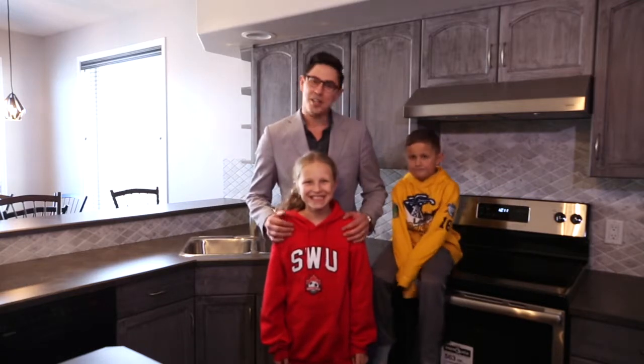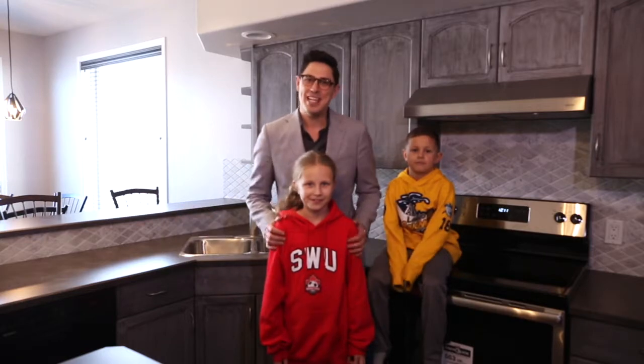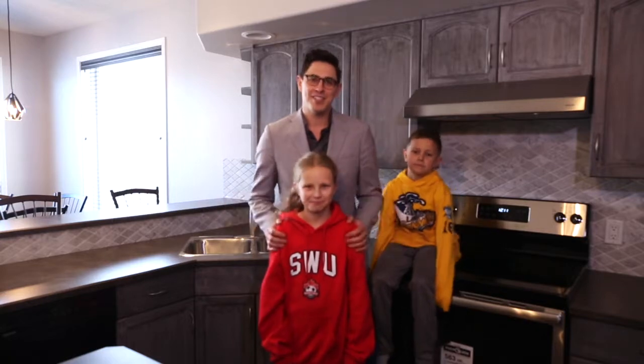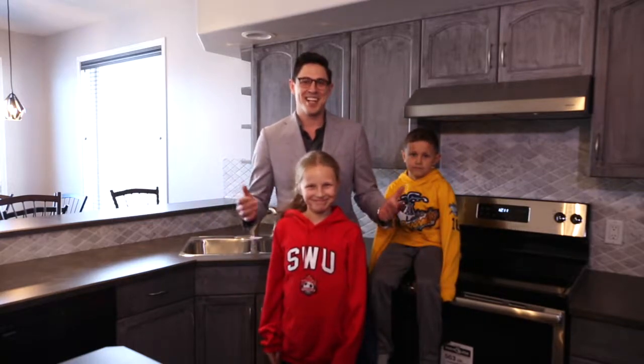Hey everybody, thank you so much for watching. As we all know, the community of Leduc is very family friendly, and I happen to be recording this on a PD day from school, so you know, we do what we can. I hope you enjoyed the tour. I'd love to show you around — please visit loadergroup.com for more info. And once again, my name is Jesse with the Loader Real Estate Group at eXp Realty. We'll see you again next time.